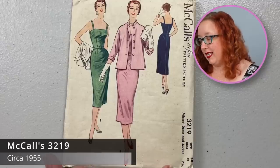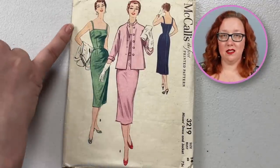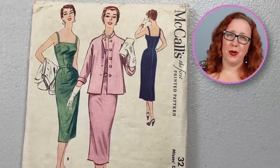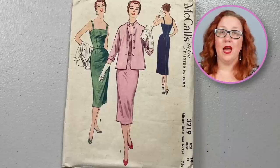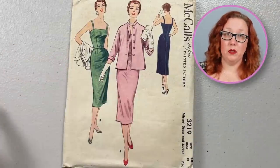Heading back into the 50s with McCall's 3219, a bust 32. This is going to be another sheath dress with a slim strap. Do we see a trend here? Yes, we all do. You find a certain style and you go with it. I won't tell you how many patterns I have that look the exact same — it's embarrassing. It also has a straight jacket. While it doesn't have pockets, at least it does give you a little bit of air in the back to be able to move.